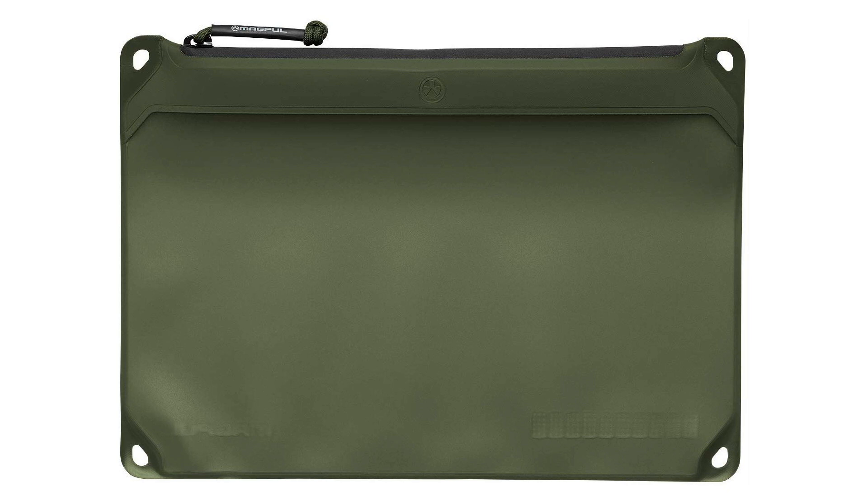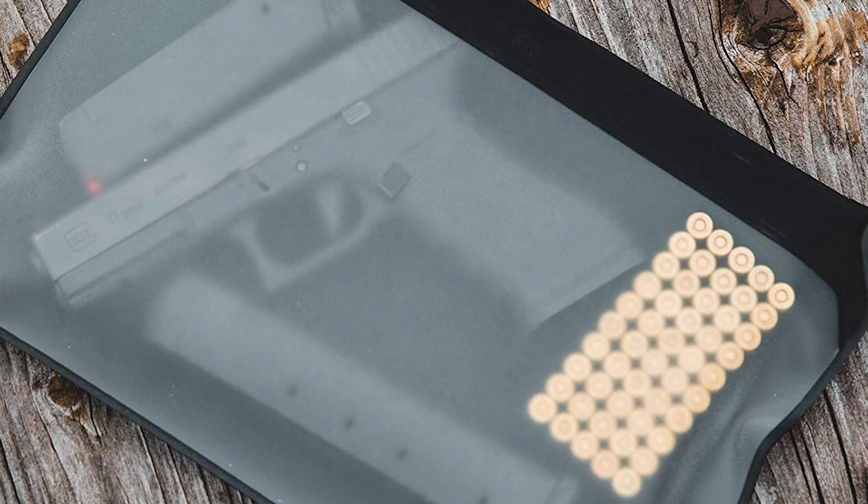At number one on our Survival Dispatch gifts under $25, it's the Magpul DACA pouches. These came out about a year ago and ever since then I can't stop using them. The ability to keep papers and electronics dry and easily accessible is a huge benefit. At $22, one of the three sizes is definitely going to make your bag more organized and keep those products from getting wet. Make sure you check it out today.